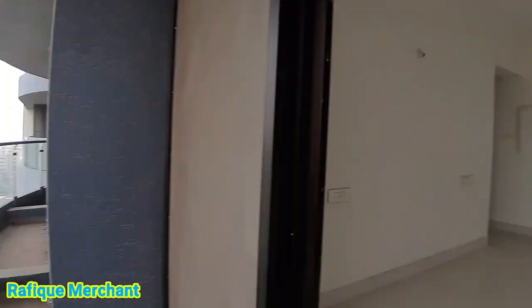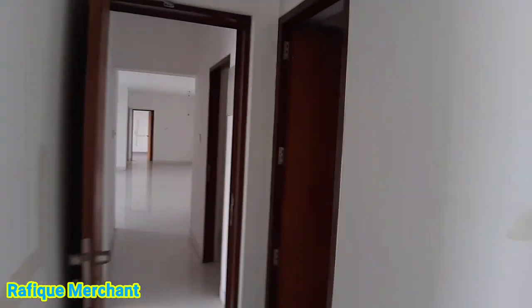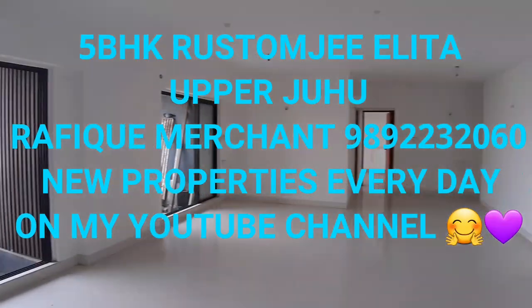This 5BHK is on sale — 1,800 sq ft carpet. Rafiq Merchant, new properties every day on my YouTube channel. If you want to rent or sell, holla at me. It's Rustamji — it's thoughtful, it's Rustamji. Cheers!